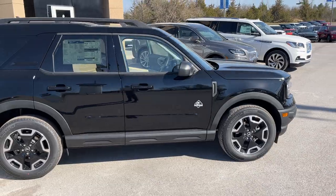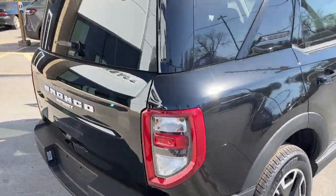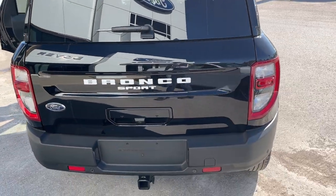This one's powered by a 1.5-liter EcoBoost engine paired with an 8-speed automatic transmission. You get that white lettering across the back as well.